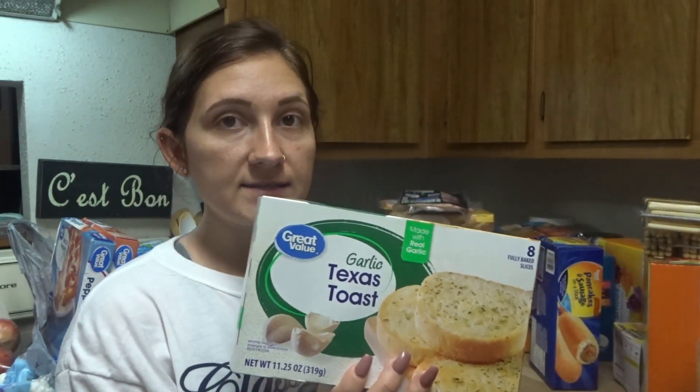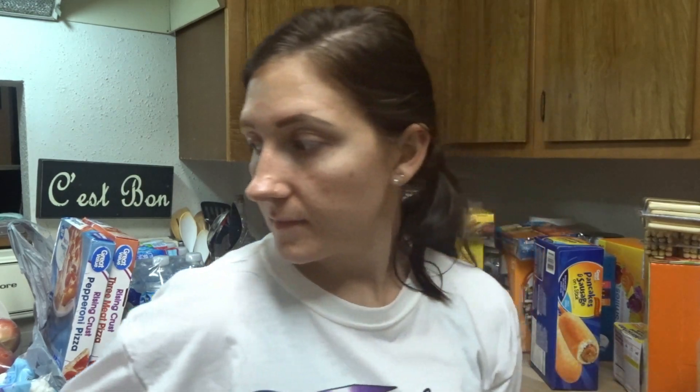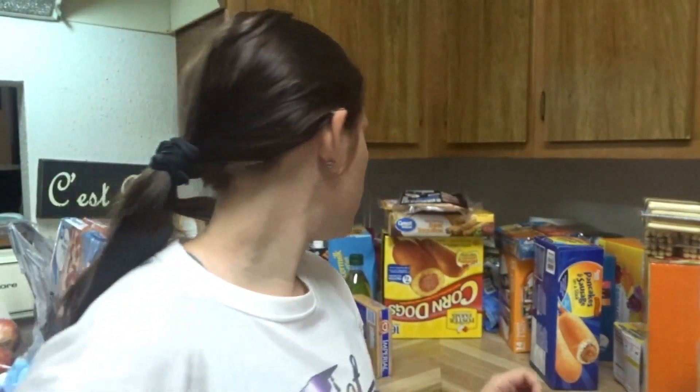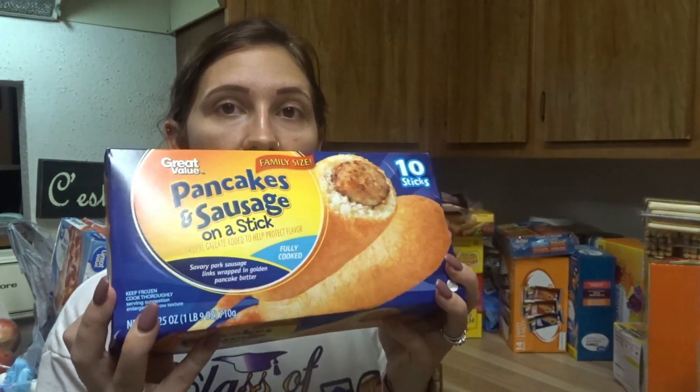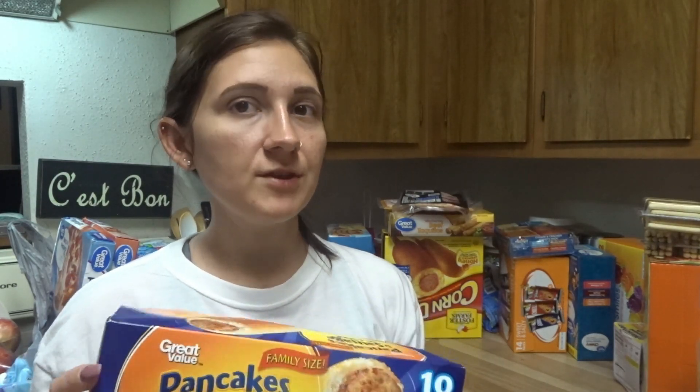Some garlic Texas toast, because we are always doing spaghetti or something with some kind of bread. I got these pancakes and sausage on a stick because I like to eat these and so does my little one. The rest of my kids are not really a fan — they will eat cereal every single day.